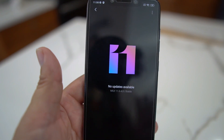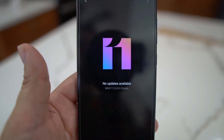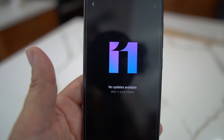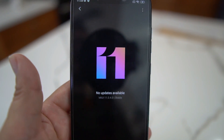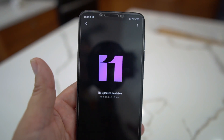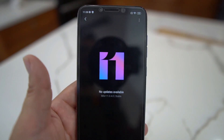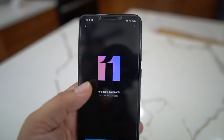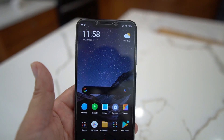They promised this update by February, so having it in January is kind of cool. POCO is now its own independent company and is going to be dropping future phones. The F2 Light is coming but I'm not sure I'm crazy about that — give me a big Snapdragon 865 or 855 Plus on the POCO F2. If they can still hit that $300 ballpark, then we're in great shape.